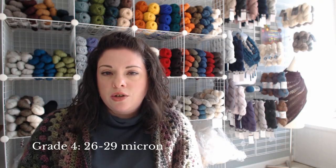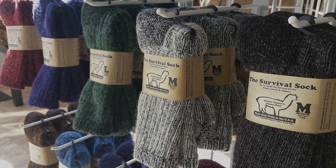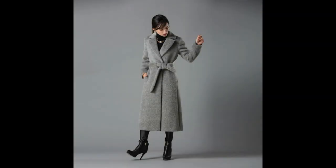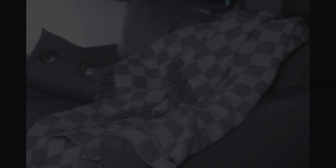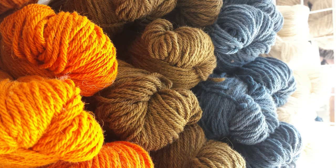Grade four, also known as medium, is best for socks, fine felting, heavy woven outerwear, upholstery fabric, and home decor. 100% alpaca yarn is highly suggested to be DK or worsted weight yarn.